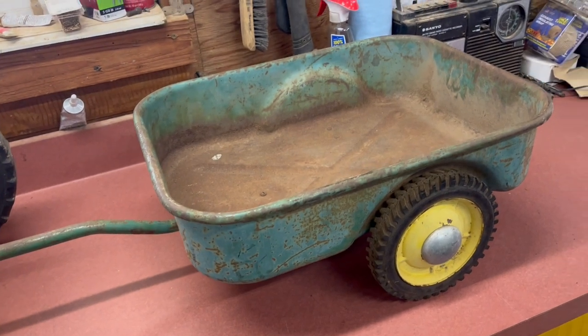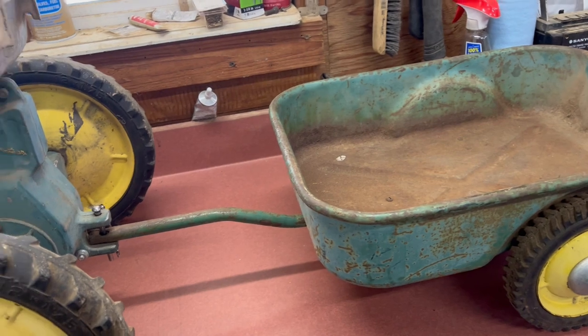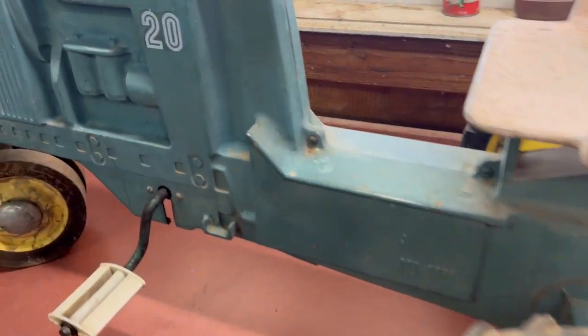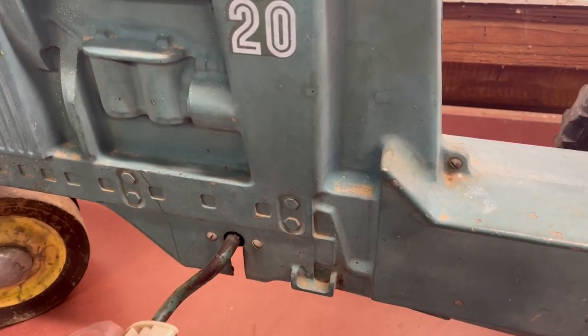I don't know much about the wagons, but I kind of think this is the right wagon for the tractor. The go-getter here — fully working condition.